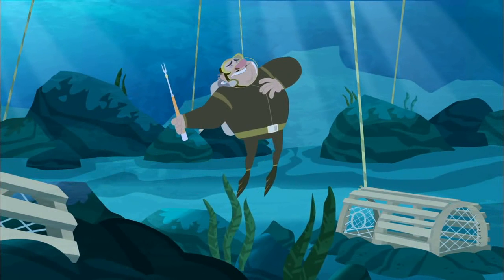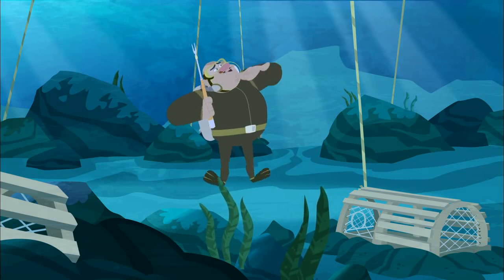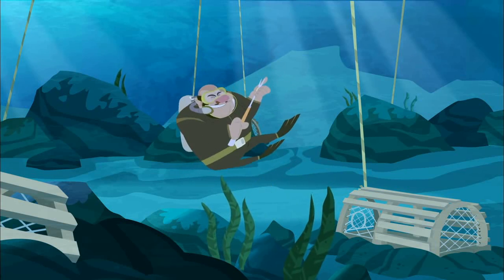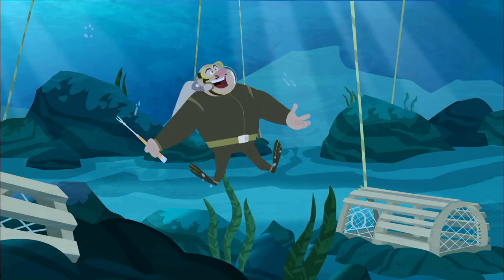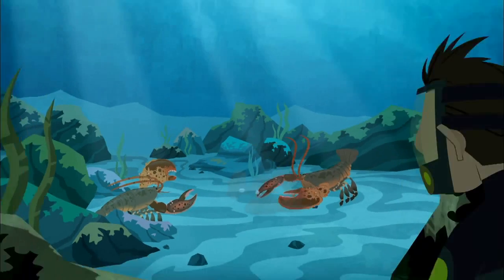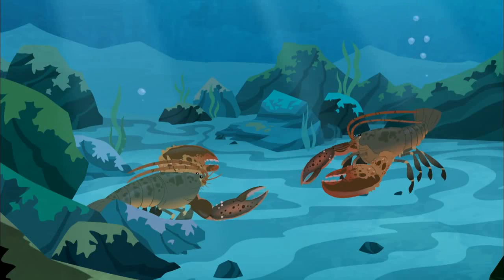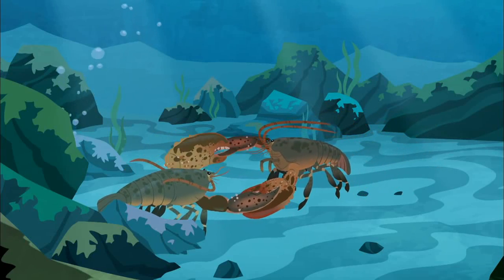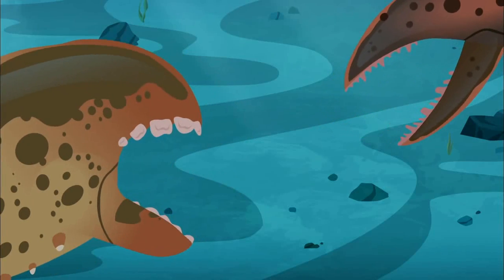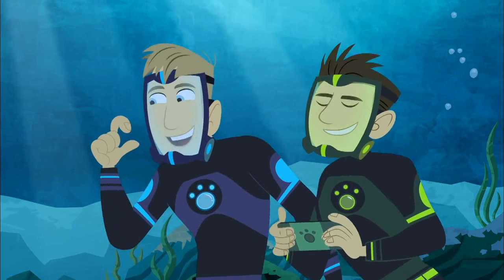I'm not interested in any itty-bitty lobster that would fit into those traps. I'm looking for the last, largest lobster. Another one, same size. And neither one is going to back down. The squeeze of a lobster is so powerful. If our hands were that strong, we could crush a walnut with just a squeeze.